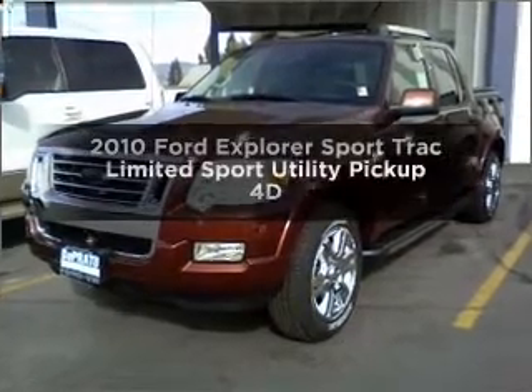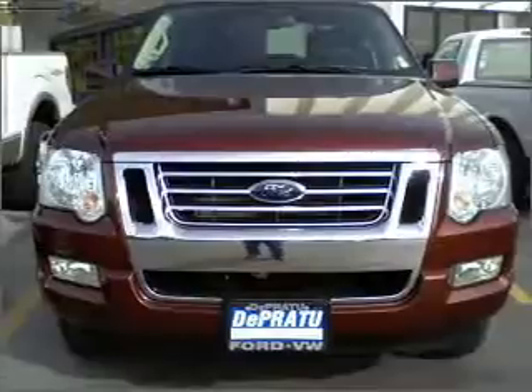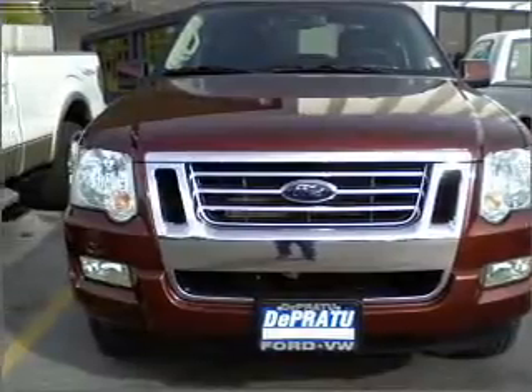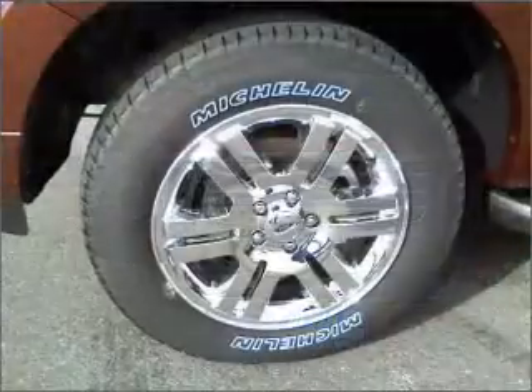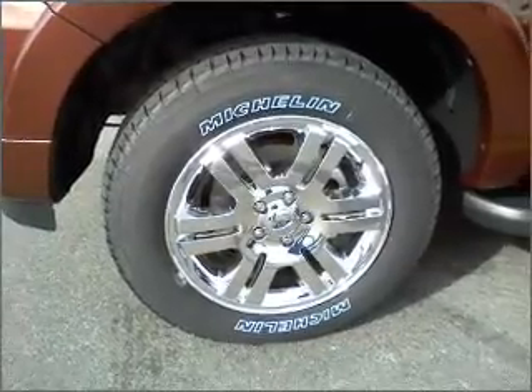Get noticed in this 2010 Ford Explorer Sports Track. Travel the roads in style and comfort in this great vehicle. With a reliable engine that responds smoothly to its automatic transmission, premium wheels give a more luxurious look.